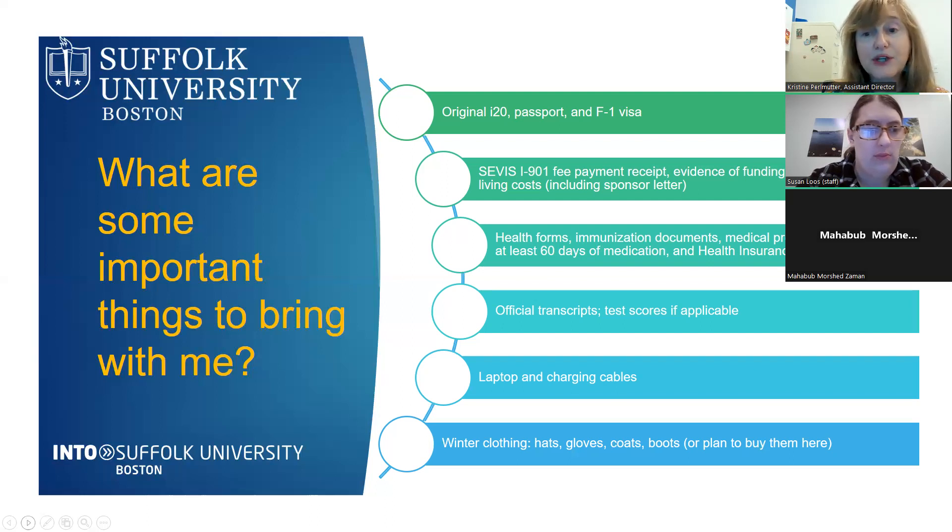We encourage everyone to bring a laptop with charging cables. A desktop is fine for your room, but it's important to have a portable laptop, iPad, or Chromebook, as professors will require writing on your computer in class. Also, since you're arriving in winter — and Bangladesh is very warm — make sure you have enough winter clothing: hats, gloves, coats, and boots. There is also plenty of shopping in the area if you need to buy these items.